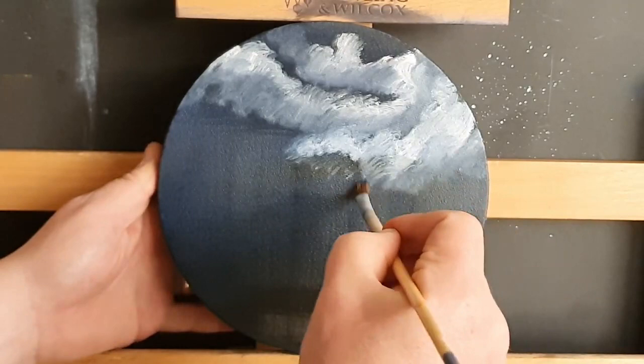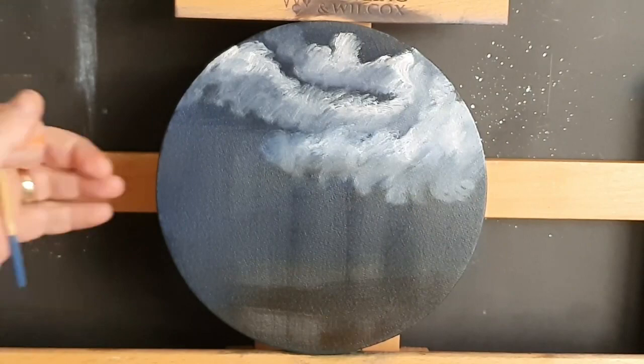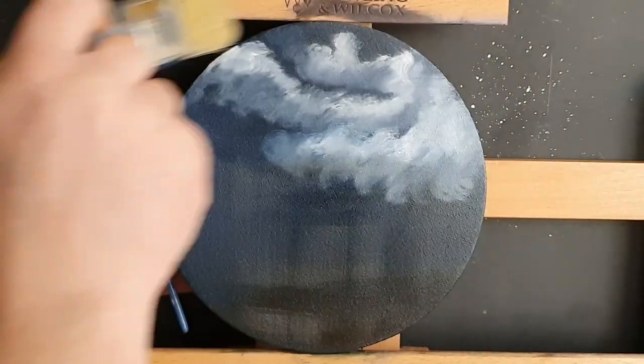If you know what this painting is going to be, you can probably guess it from the thumbnail. Let me know down in the comments — big capital letters — what you think this £2 coin could be. We did one before, didn't we: the Great Fire of London. If you liked that one, or haven't seen it, go check it out — I'll put a little link up in the top corner.